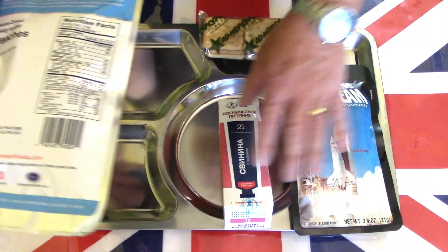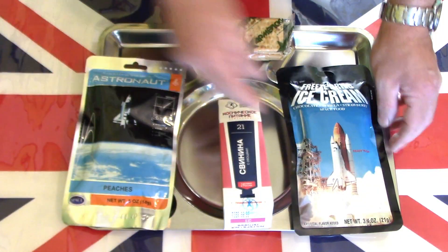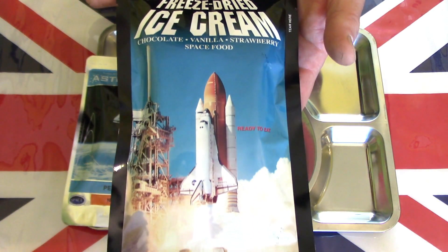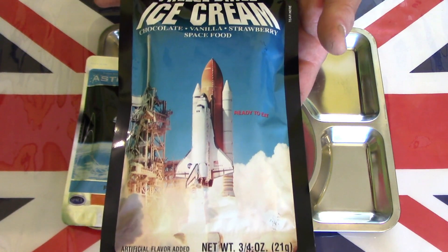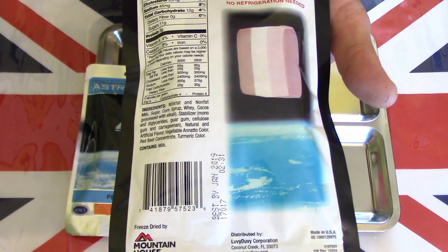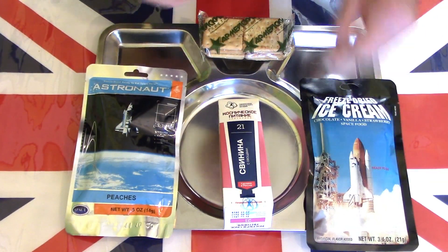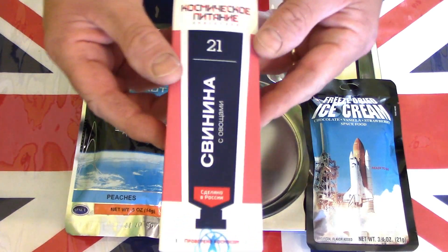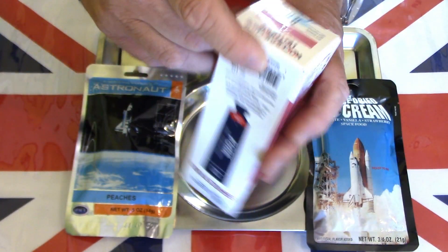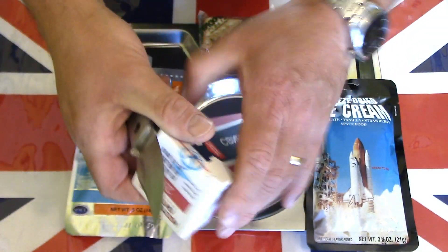I thought it would be nice to do a meal of meat and vegetables with peaches. This one's really intriguing — ice cream. How you freeze-dry ice cream I have no idea, but I'm going to enjoy finding out. Both of these claim to be the sort of food that astronauts have taken into space over the years. So let's have a closer look at the main meal: pork with vegetables, which comes in this rather nice-looking box absolutely covered in Russian.